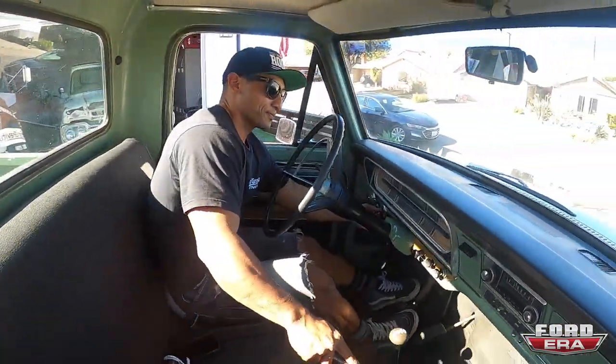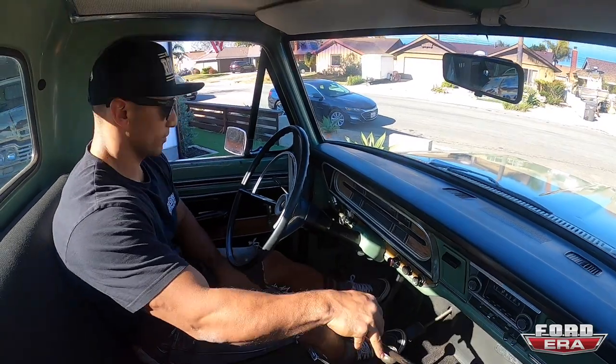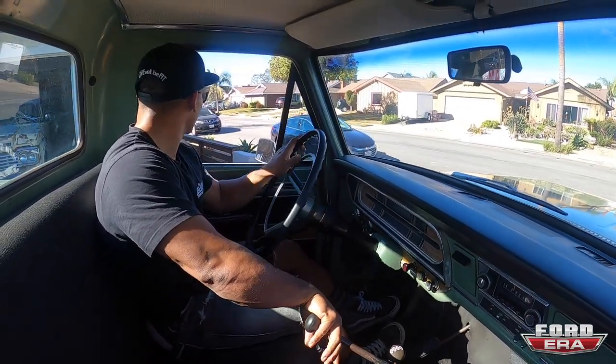All right, we're gonna go for a little ride. You guys can hear the sewing machine — that's this truck. Fired right up!